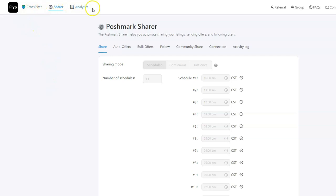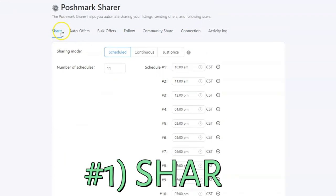At the top of the page you'll see three options: cross-lister, sharer, and analytics. As mentioned, we're only going to discuss the sharer tool today. Within the sharer tool there are seven tabs, and we'll go over each of those starting with the Share tab.